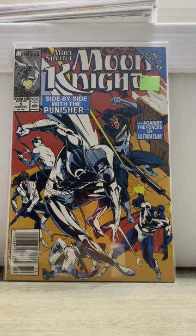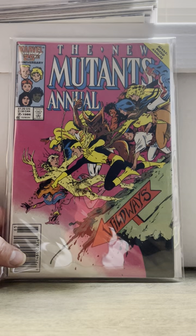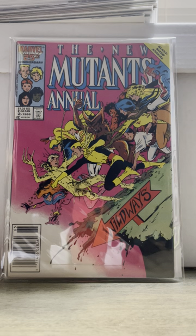And then I just got this because it was a newsstand — I like Moon Knight and Punisher. So all those were a dollar. Then I ended up, with about 25 left, buying New Mutants Annual number two. First appearance of Psylocke in U.S. form, I think. I paid 25 bucks for that — and it's a newsstand too. Always gotta have the newsstand.